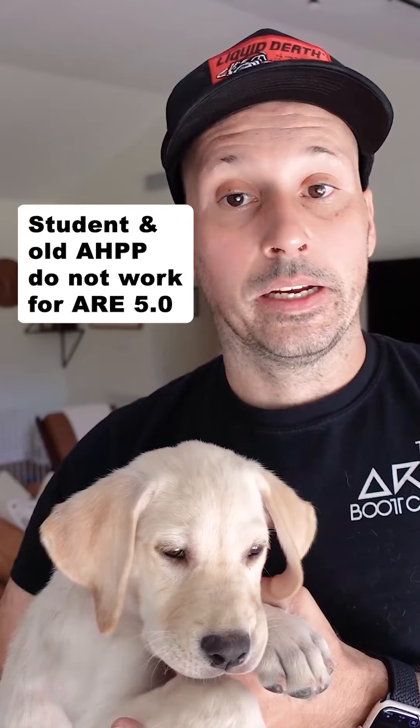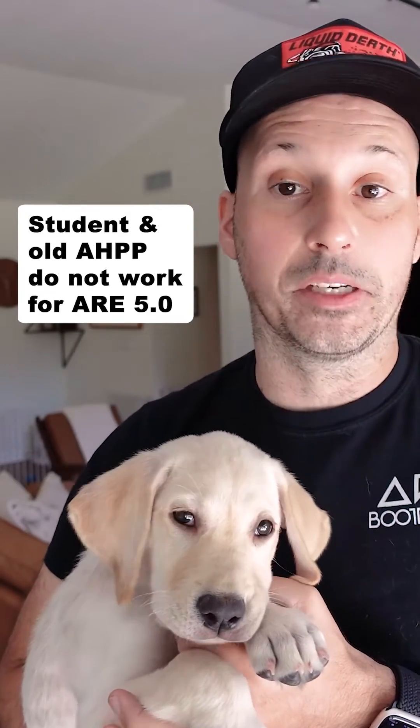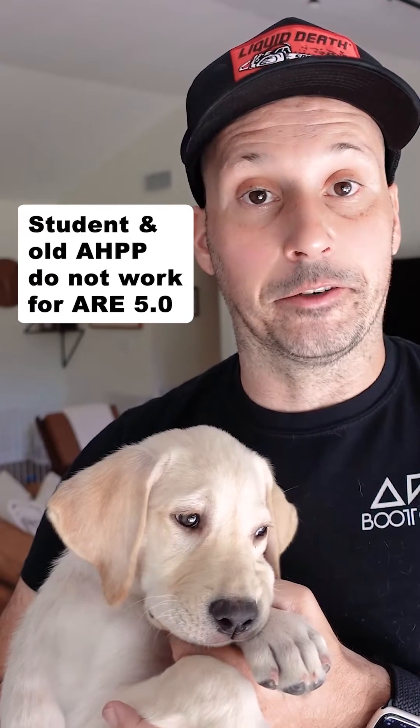Several years ago, I compared version 15 to the student edition and the previous versions, and I quickly learned that those other versions do not adequately cover the topics that you will be tested on in ARE 5.0.